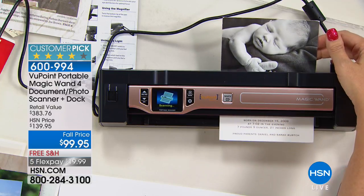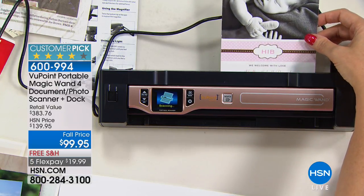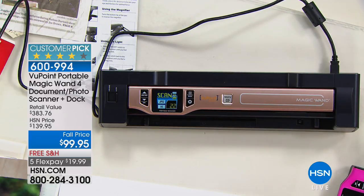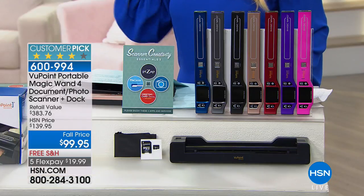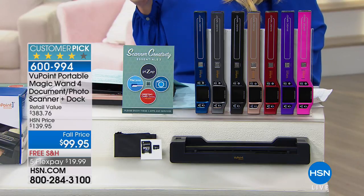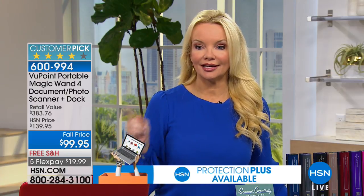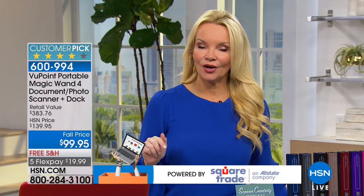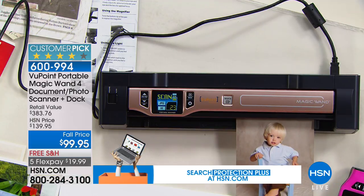You can also edit it if you want to enhance those colors, or if there's a crease in it, you can fix that up because we give you software that allows you to do that. If you've ever had a photograph fixed at a photo kiosk in your local drugstore, you know that getting one old photo redone costs about $99.95. You can now do this at home with the software we include and your Viewpoint Magic Wand Scanner.